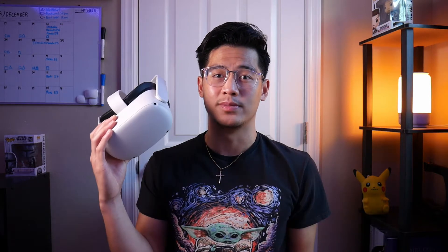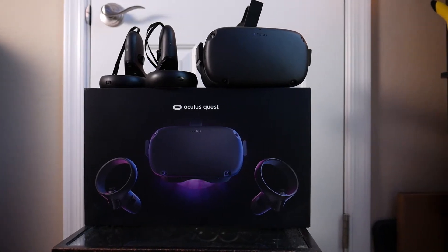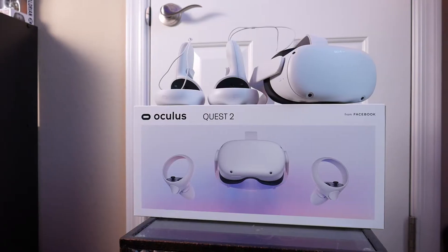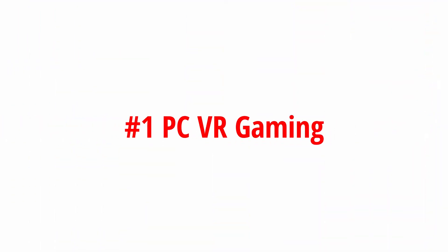Okay, so on to the Quest 2. As I mentioned before, I actually already owned an Oculus Quest 1. In fact, I purchased it only a few weeks before the Quest 2 was announced, but despite that, I still ended up getting the Quest 2. The first reason as to why I ultimately decided to upgrade was PC VR gaming.